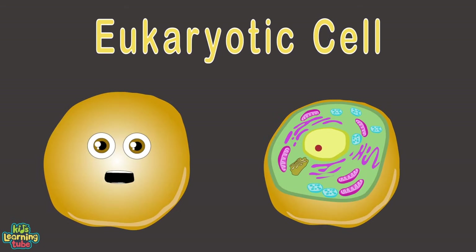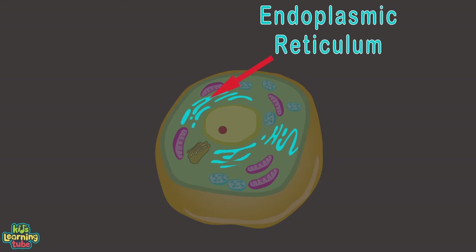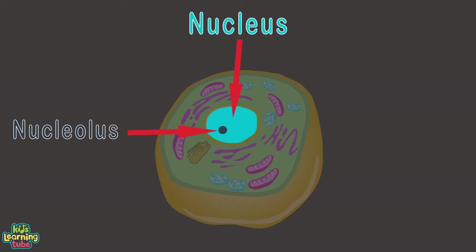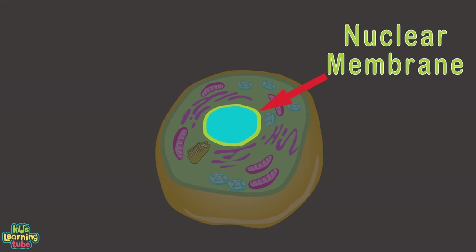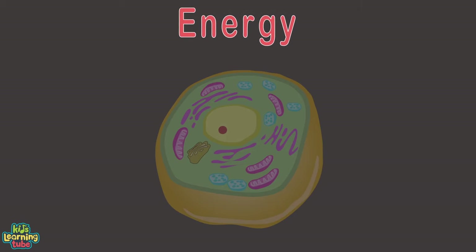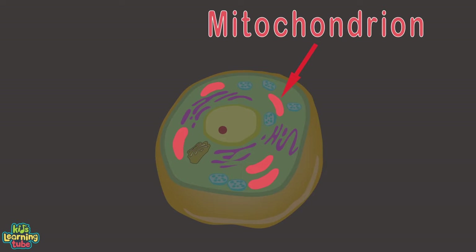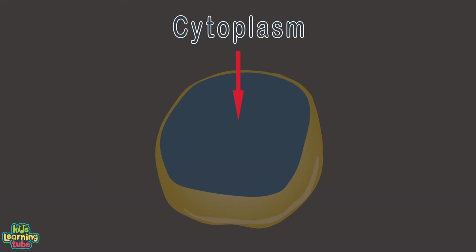Let's look at a eukaryotic cell to learn what's inside. Here's the cytoplasmic membrane and endoplasmic reticulum. The nucleolus is the center of the nucleus. DNA and proteins are what the nucleus contains, all encased within a nuclear membrane. Energy is produced in the organelle called the mitochondrion. Here's the chloroplast, and this is the Golgi — all sitting inside the cytoplasm.